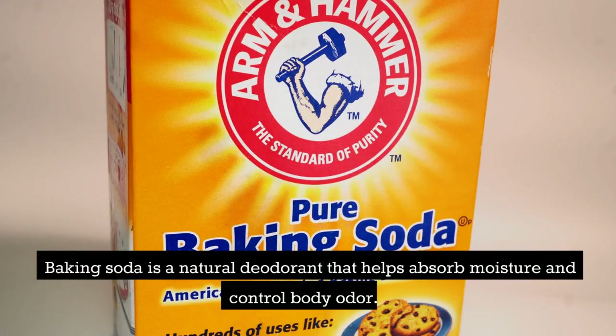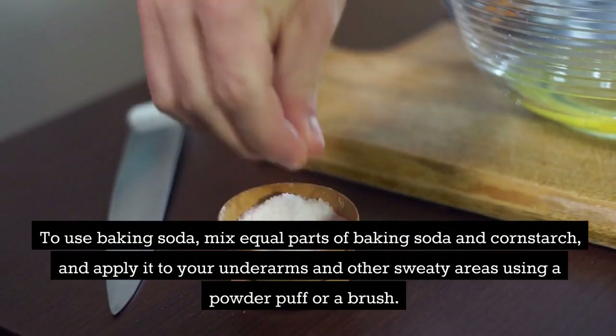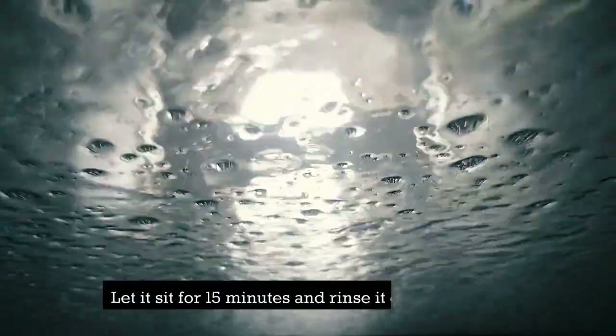Baking soda is a natural deodorant that helps absorb moisture and control body odor. To use baking soda, mix equal parts of baking soda and cornstarch and apply it to your underarms and other sweaty areas using a powder puff or a brush. Let it sit for 15 minutes and rinse it off with water.